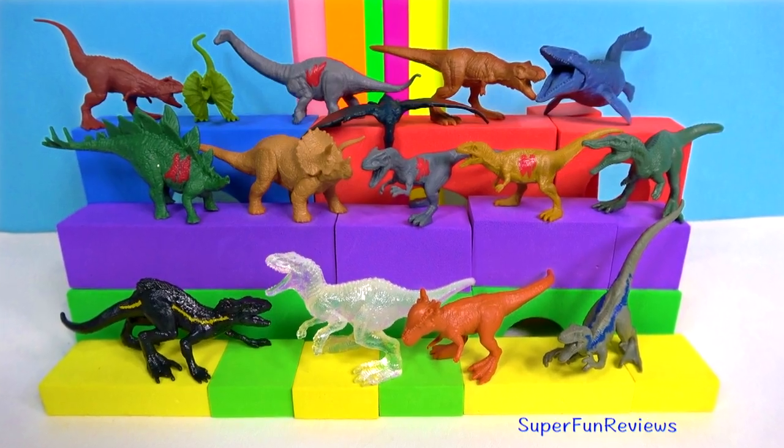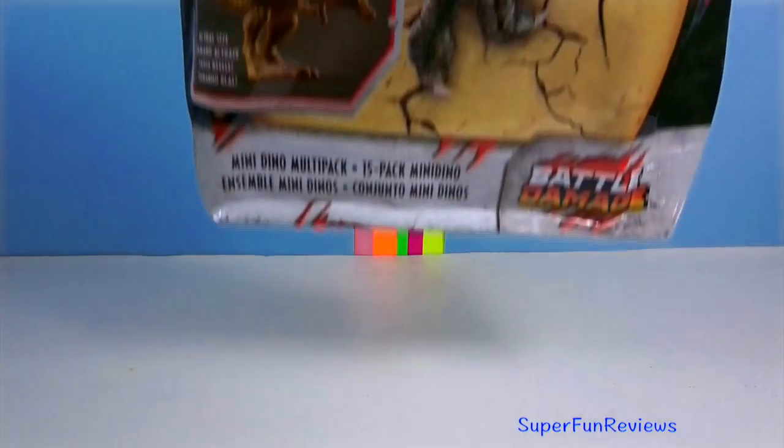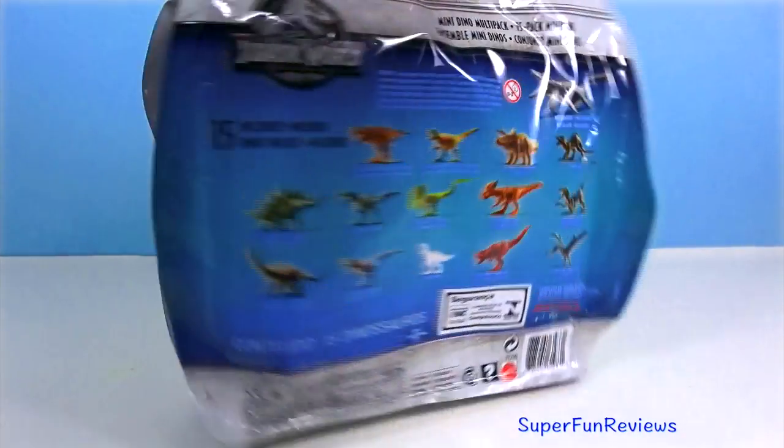Hi, it's Kerri. Today I'm unboxing a Jurassic World Mini Dino Multi-Pack. There are 15 different dinosaurs and on the back it tells you what's in there.